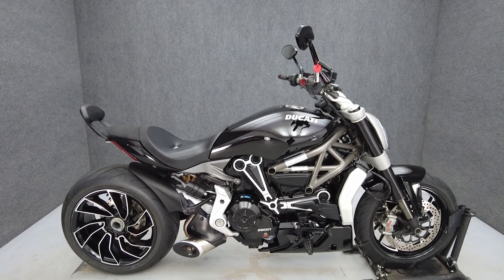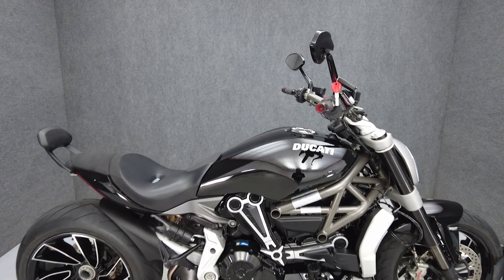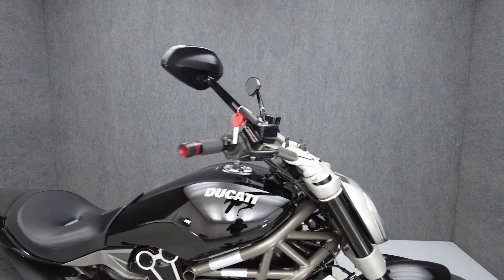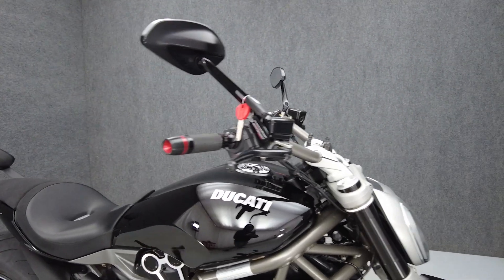Hey everyone, this is Keegan from National Power Sports. This 2019 Ducati XDiavel S with 5,004 miles runs well. It comes equipped with ABS and keyless ignition.